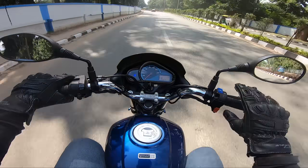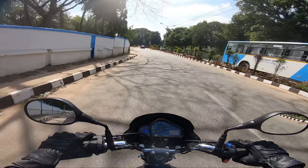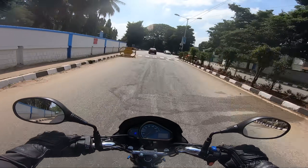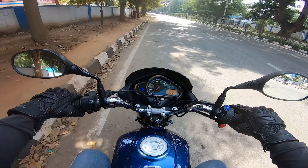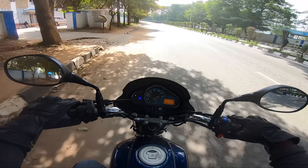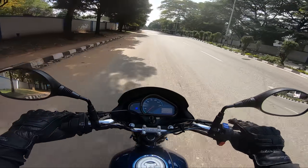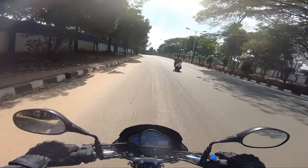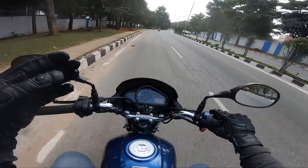The instrument cluster also has a gear position indicator, which is very helpful. The gearbox is one down, four up — five gears in total. You can easily reach a top speed of around 130 km/h.